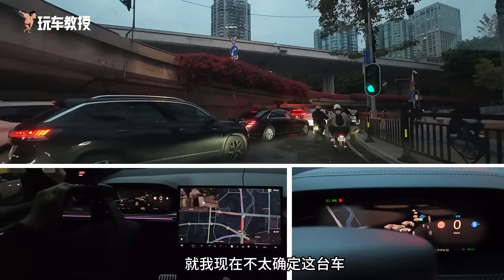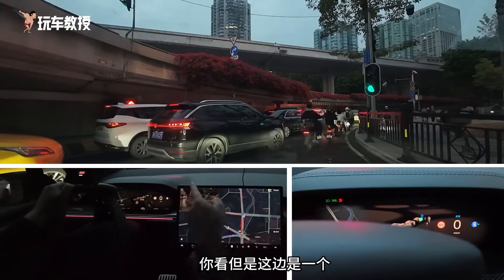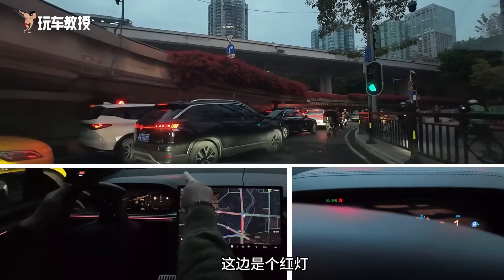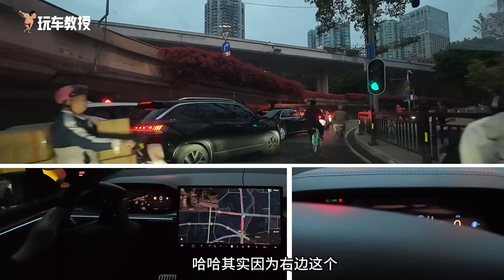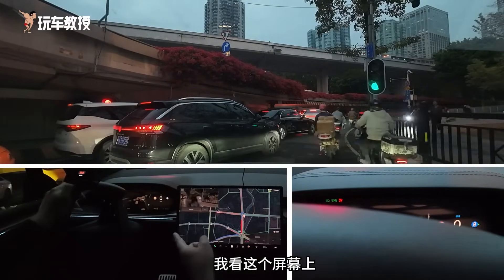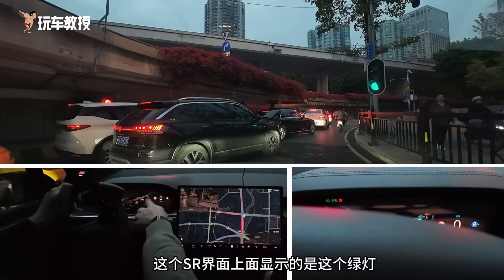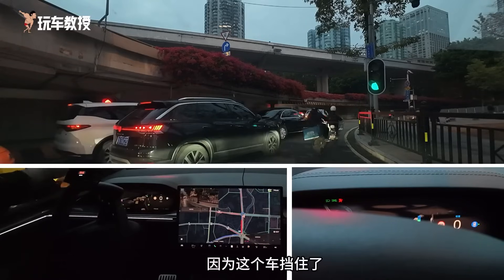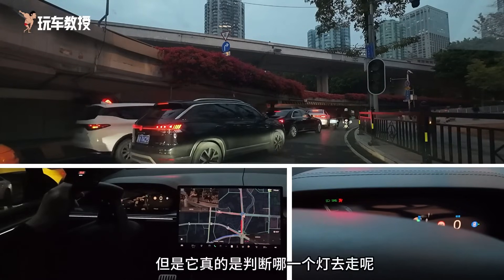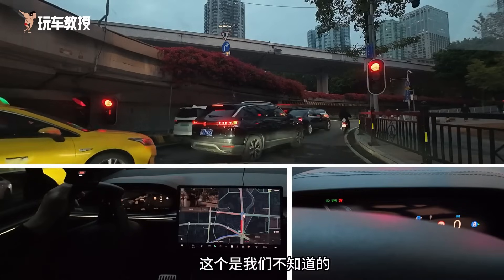I'm not quite sure if this car has recognized this situation because it's very strange. Look — there's a red light here and a green light there. Does it know which one we should follow? On the right side, I see on the screen it seems to be looking at the green light. The SR interface shows the green light, but on the left side it could also see it earlier. Maybe the car blocked it, but does it really know which light to follow? This is something we don't know.